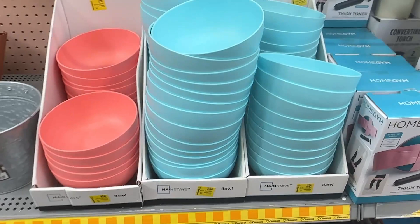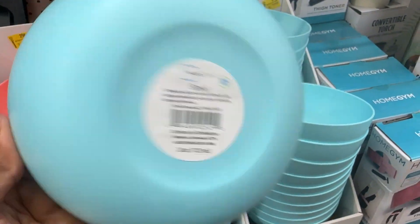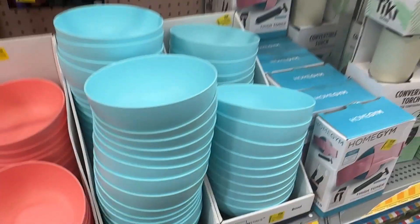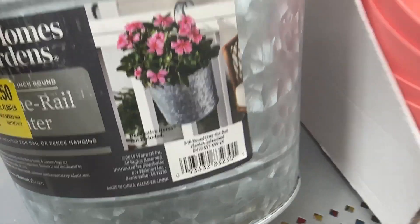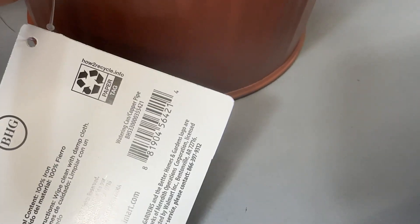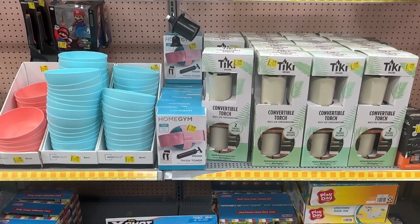We have these bowls for twenty-five cents. Over here we have this planter for six dollars and fifty cents, and these style watering cans for five dollars.